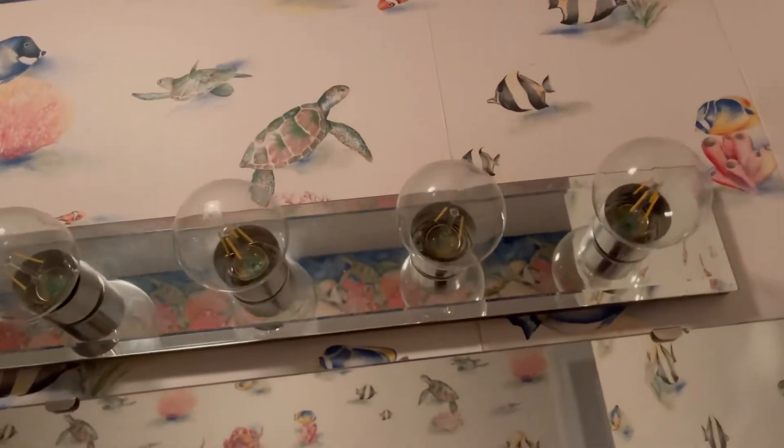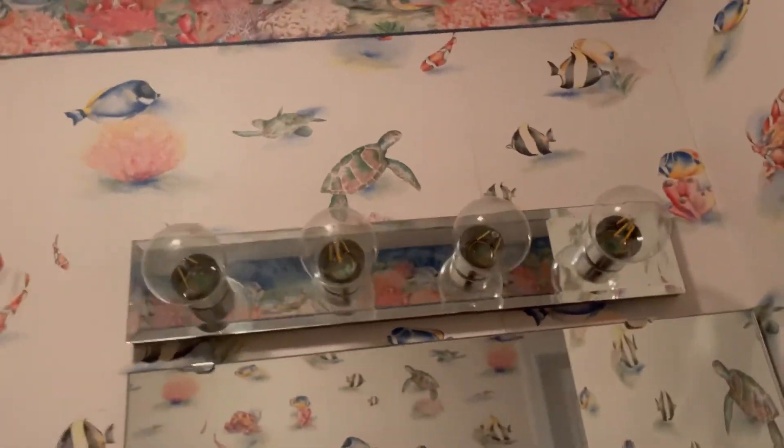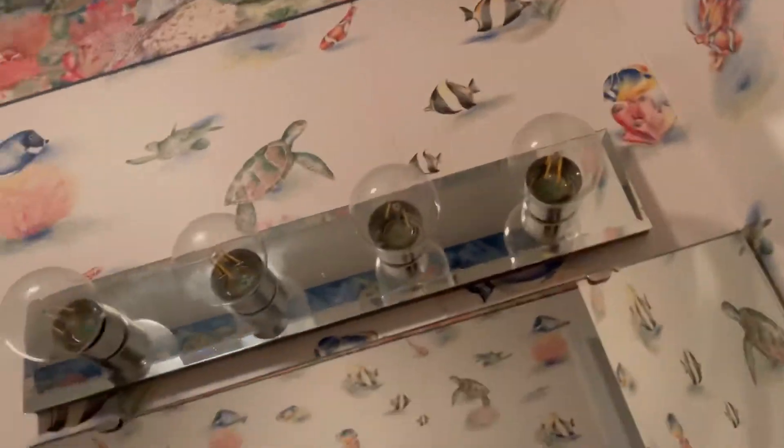Anyways, in the downstairs bathroom we got a classic light here behind the exhaust fan, and then these four glass clear-looking bulbs. I'll try to find a switch.